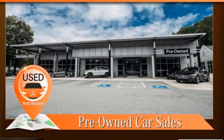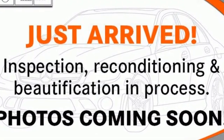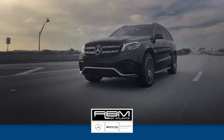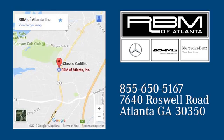Mercedes-Benz, high style, high performance. You need to drive it to believe it. See it for yourself today. At RBM of Atlanta in Sandy Springs, we have the best selection of new and top quality pre-owned vehicles to choose from. We're conveniently located at 7640 Roswell Road in Atlanta. We'll see you next time.